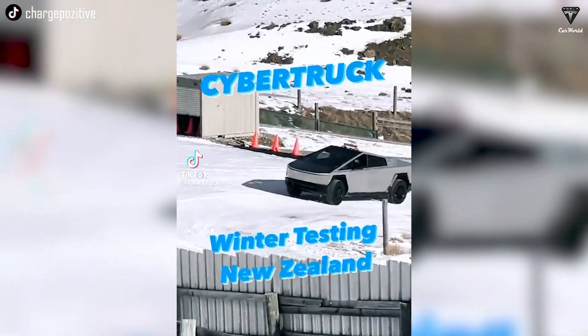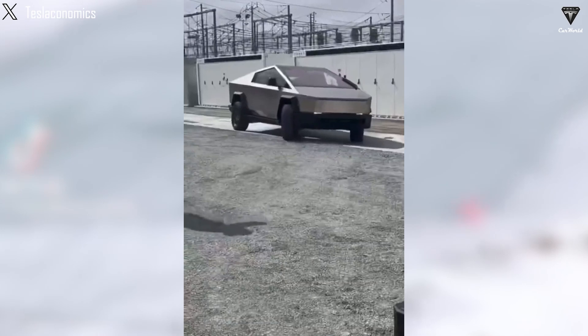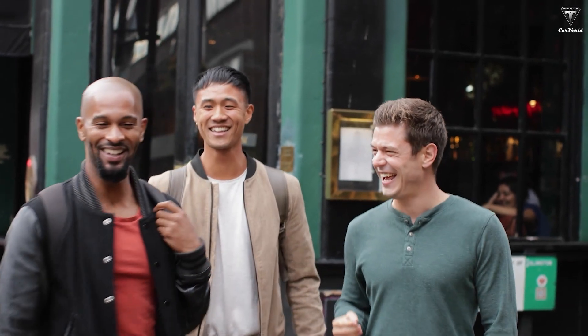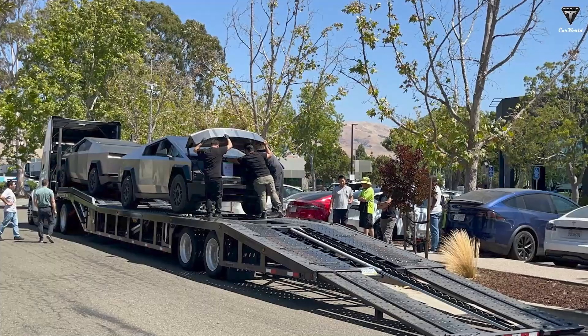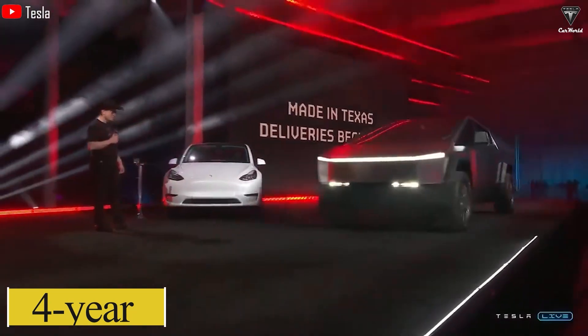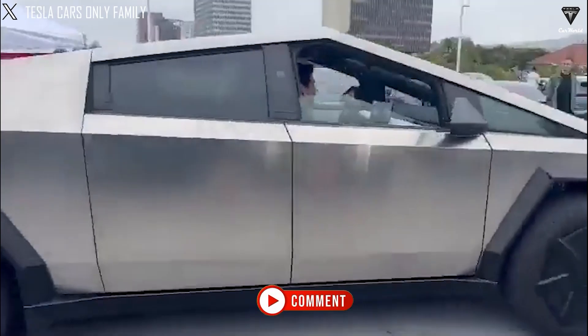It will be far from your traditional pickup truck, that is for sure. While Tesla will continue flaunting it before our eyes, it will all be over soon — at least we hope. Tesla still has plans to deliver it before the end of the year. It sure would be fitting to have the first deliveries roll out on the four-year anniversary of the Cybertruck unveiling event. Let us know your thoughts in the comments section below.